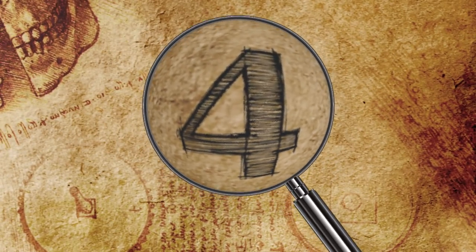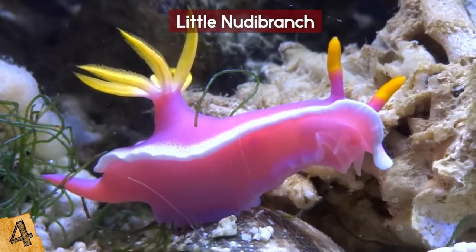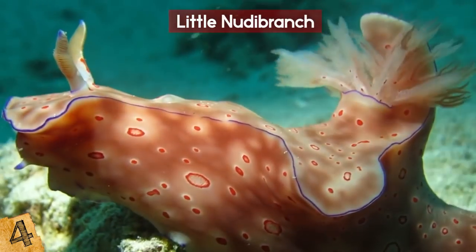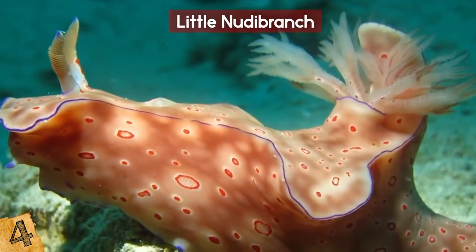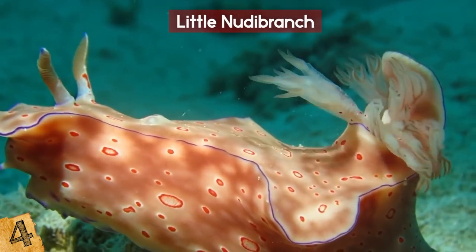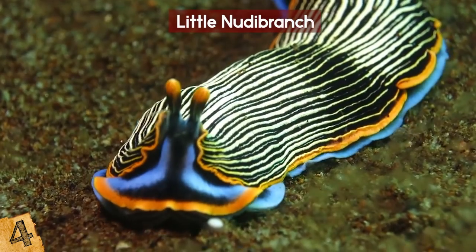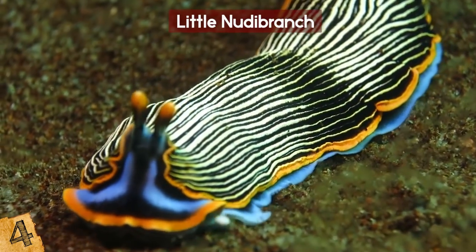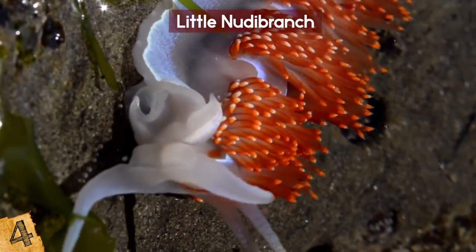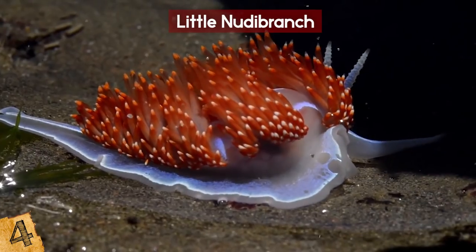Look who it is — a baby nudibranch! Seems to be a lot of little slugs in the ocean, not that we're complaining when you look this adorable. The name comes from nudibranchia, meaning naked gills, which is kind of odd as their gills are feathery. As well as having rhinophores on their heads to find sustenance, they get their coloring from what they eat — that is probably what contributes to their diverse range of looks, demonstrated across a mind-blowing 2,000 species.